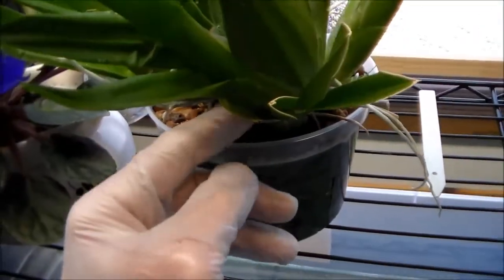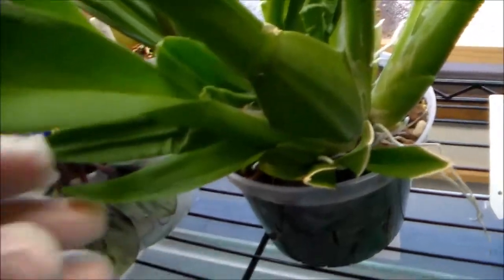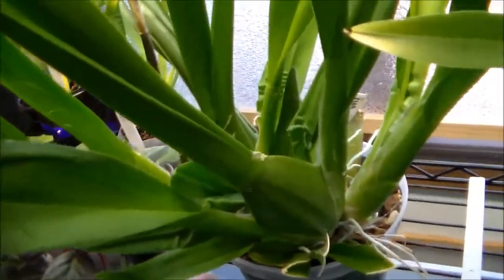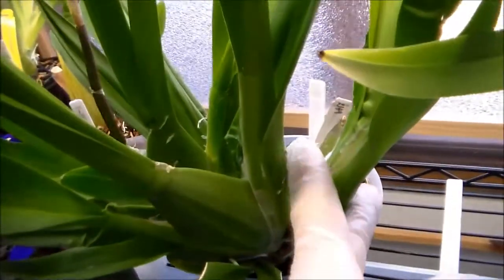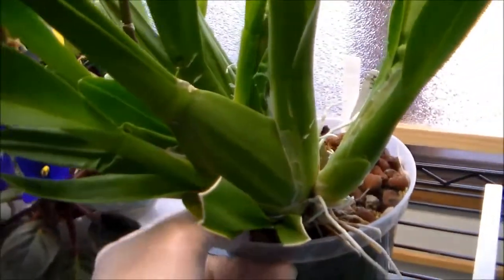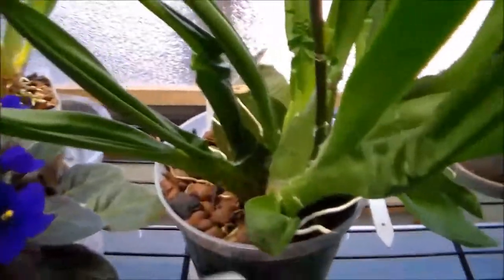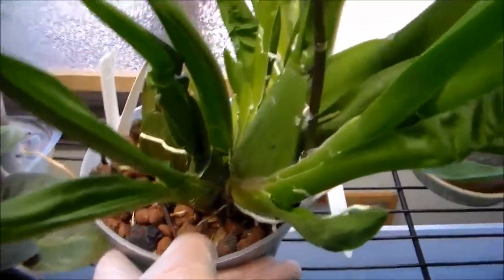It even has a pup growing from underneath this pup. I always thought this one would grow a flower spike if anything. But instead it grows another new pup kind of floating out of the pot here. And then this pup came up really fast too — it grows really fast and it grows these flowers.